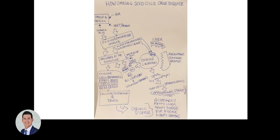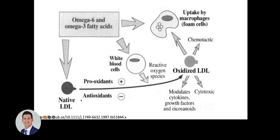Native LDL doesn't really seem to be a problem — the liver produces it for numerous reasons including delivering nutrients and omega-3s to the eyes. But when LDL is saturated with omega-6, it increases its susceptibility to oxidation. Saturating white blood cells leads to increased release of reactive oxygen species, producing oxidized LDL, which is particularly atherogenic — chemotactic, signaling white blood cells into the vasculature to form foam cells.